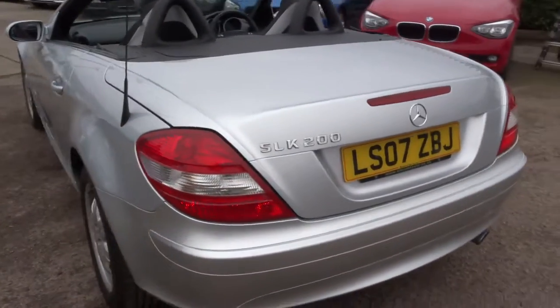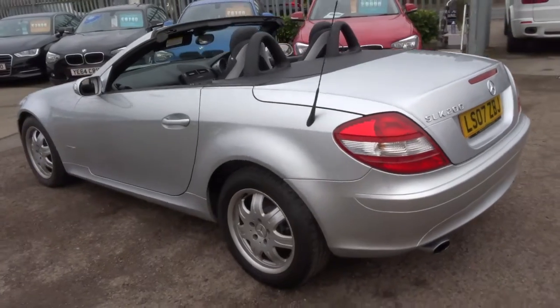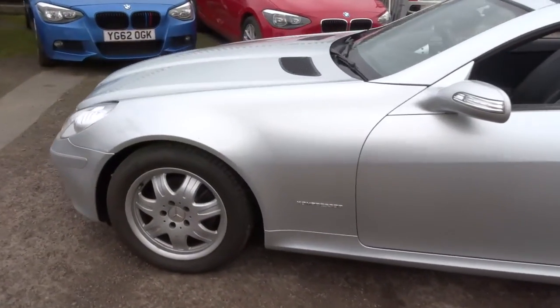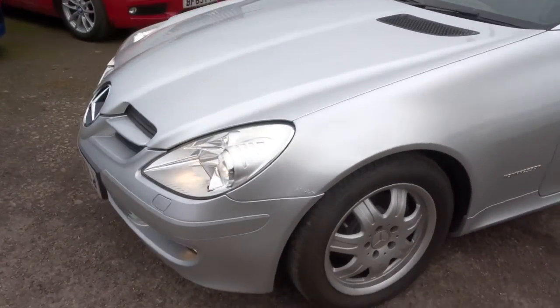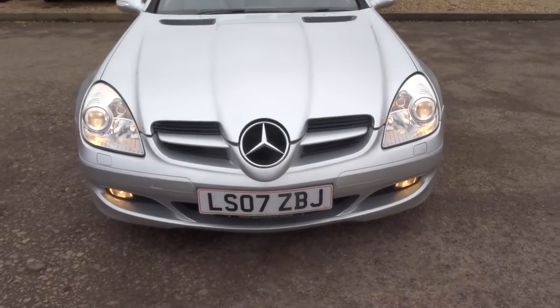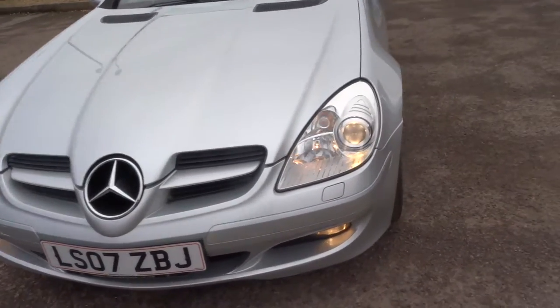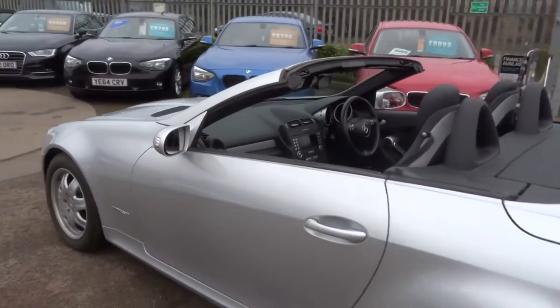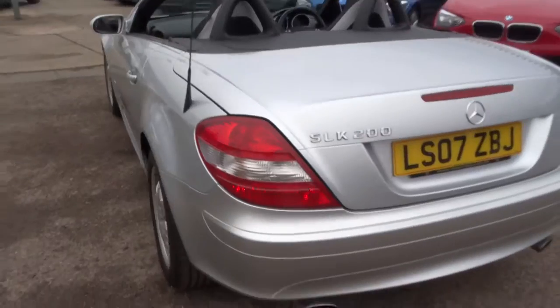So this is a petrol manual. We do also have an automatic — feel free to have a look at the video of that one. This one has done 73,000 miles. As you can see it's beautiful, it's got lovely Mercedes alloy wheels, and obviously it's a convertible which I'll show you in a moment.